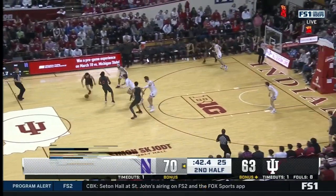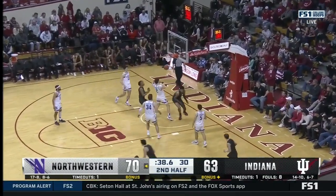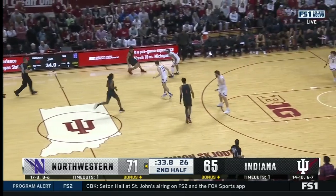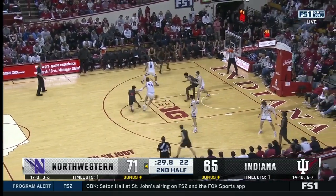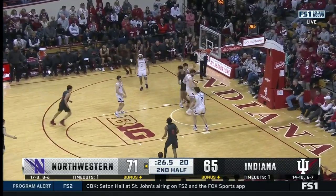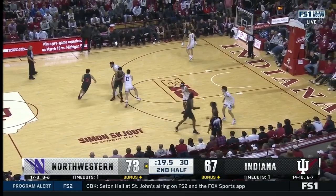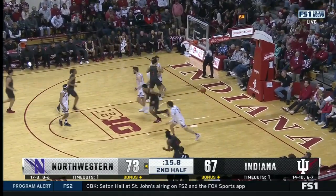Indiana needs another bucket quickly. Galloway inside — an athletic dunk from Palia Ware! First open look you get. Galloway down inside to Ware, hooks it up — no, taps it back home. Galloway searching to get open, back into Ware — another athletic finish.